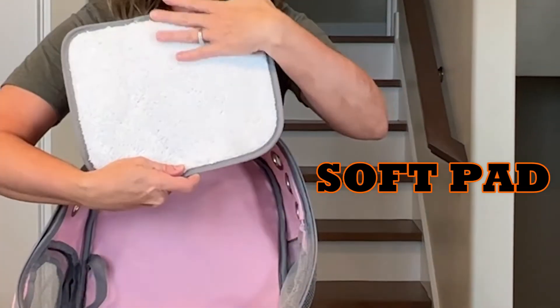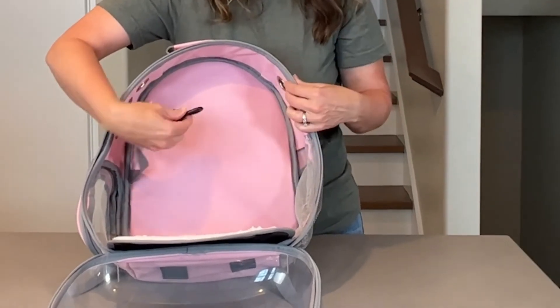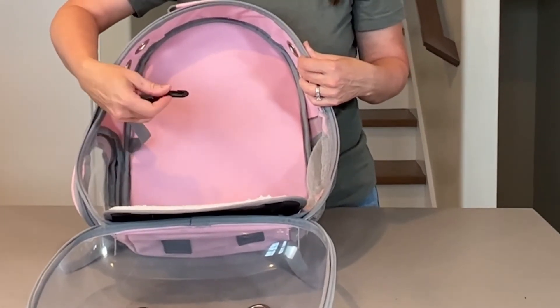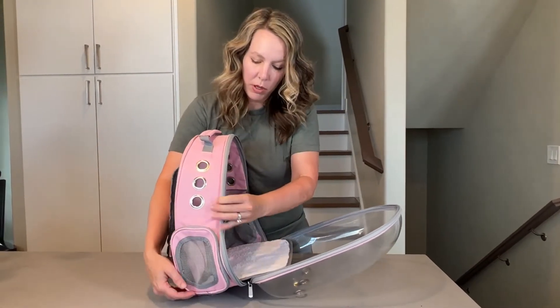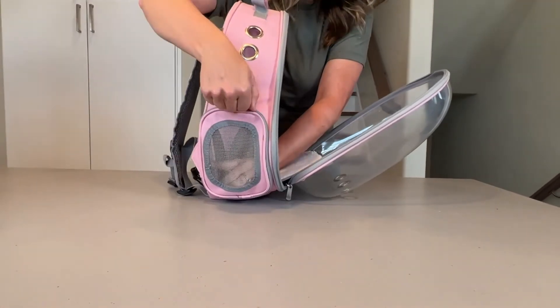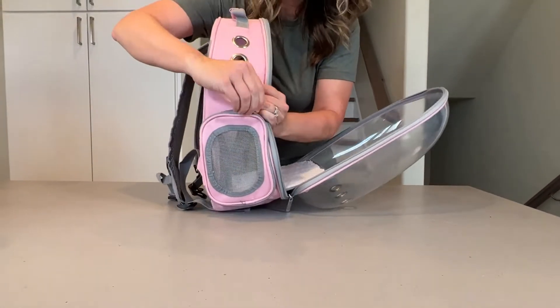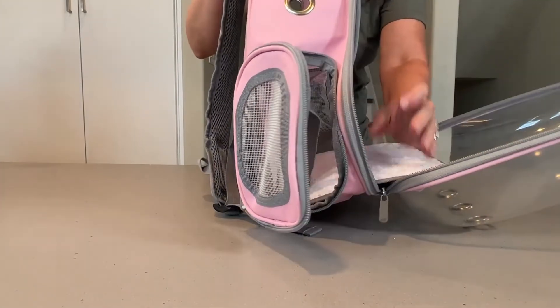It comes with this removable soft pad. Inside, you also have this clip, so you can clip it onto their leash or their collar. It also has this side door — our cat's tail went out of here, and he can actually get out of the carrier through this. It can completely open, but it's also mesh, so it's breathable, and you can see through that too.